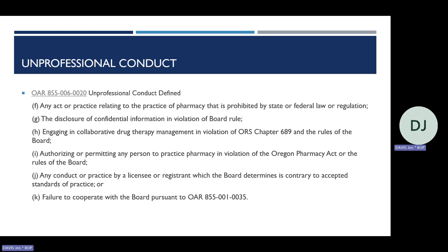In paren J, any conduct or practice contrary to accepted standards of practice — the catch-all for behavior inconsistent with what the prudent pharmacist would do, such as speaking negatively about a patient within earshot of others. In paren K, failure to cooperate with the board pursuant to OAR 855-001-0035 — this occurs when a licensee fails to respond to a compliance officer's request for information.